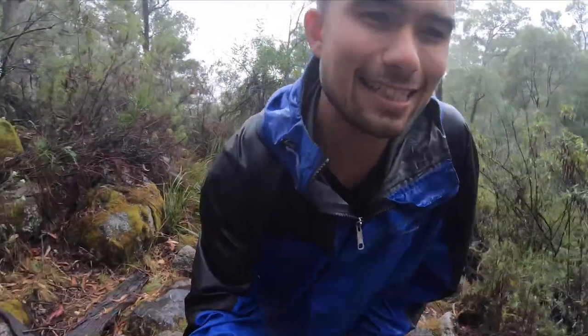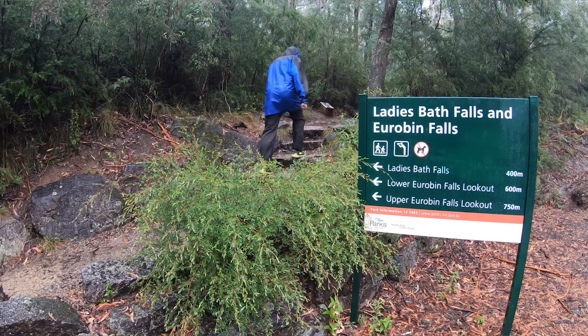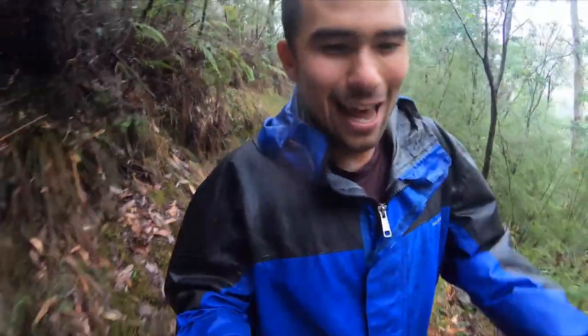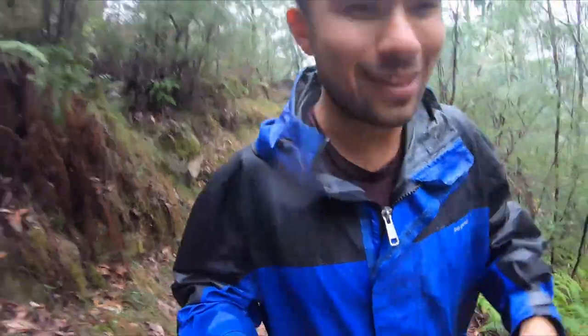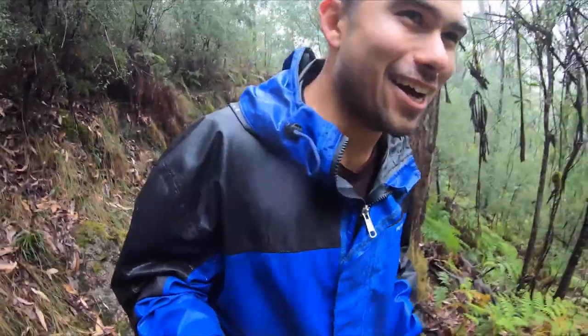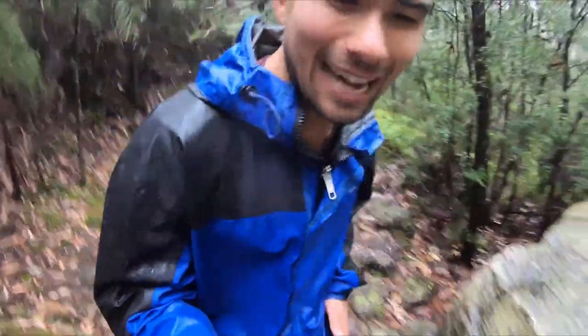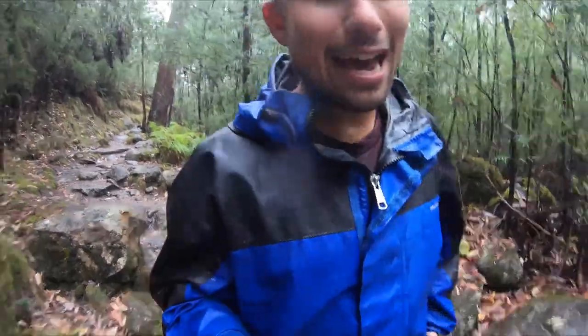The second waterfall of the day is Ladybath Falls. It's on the way to Mount Buffalo, only a couple of kilometres from the park gates, and I reckon it's probably one of the most photographed waterfalls around Mount Buffalo. As the tradition goes, in the 30s and 40s the ladies used to stop in and bathe — hence Ladybath — on the way up the mountain from Melbourne.